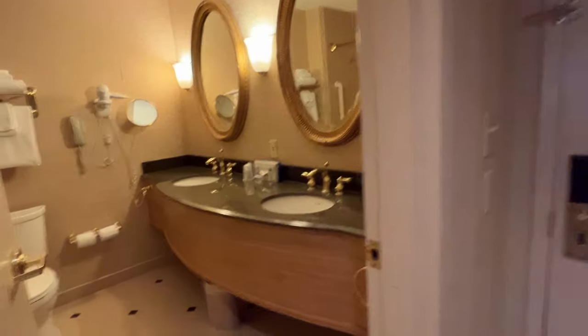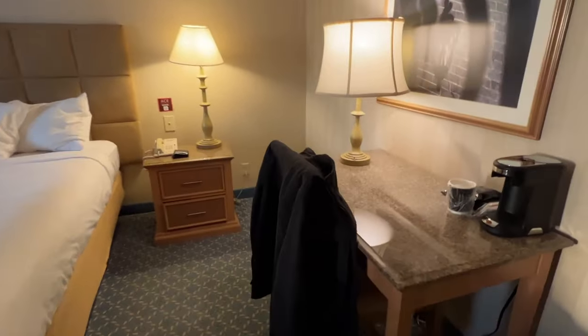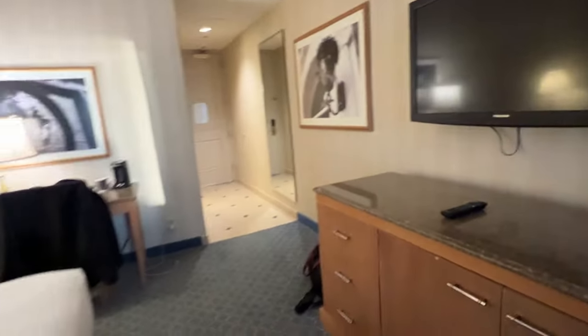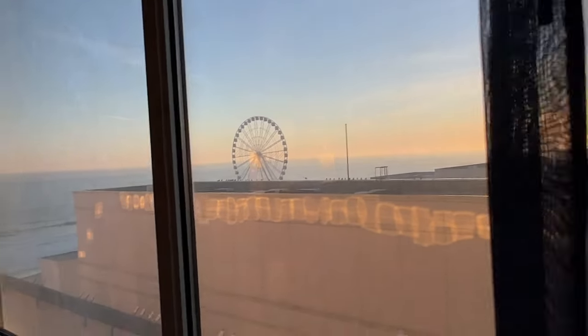We just checked in. We're in room 811 in the Bourbon Tower at the Showboat. I'm just going to quickly show you what the room looks like. Here's the bathroom — there's a double sink, a full tub and shower, a really nice size vanity, and a big mirror. There's a king-size bed, a desk area, a fridge, and a TV. It's a pretty sizable room and we have a partial ocean view.